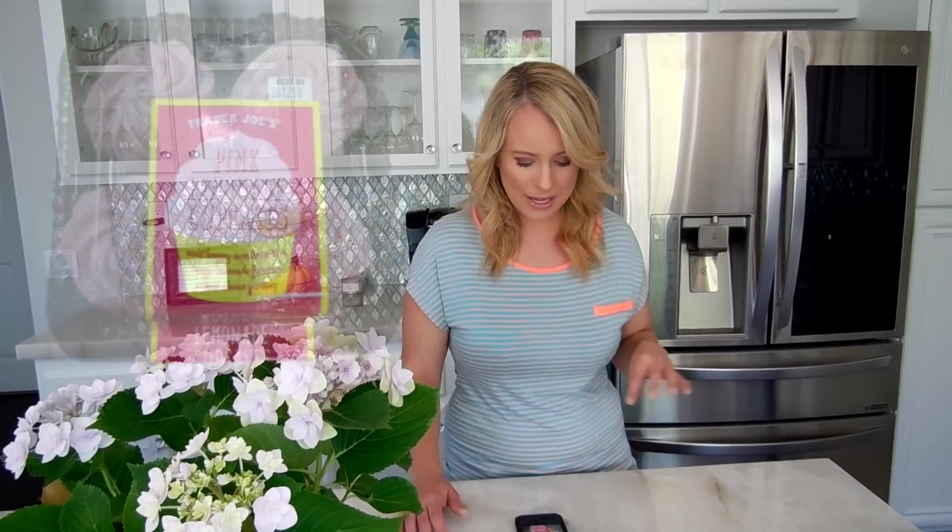Another summer essential I believe in is the pink lemonade cupcakes. These are actually year-round — Trader Joe's sells them all the time — but they're so reminiscent of summer. They have a really pretty pink color and are perfect for a baby shower, wedding shower, or any event where you want something pink. You can also add sprinkles to decorate them more. A pink lemonade cupcake is amazing, so if you're feeling like something refreshing and sweet, check these out.